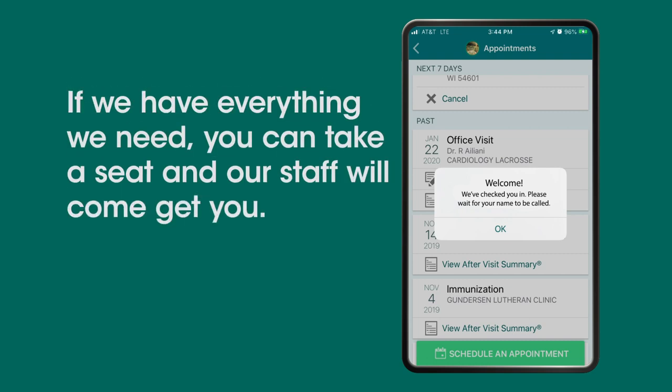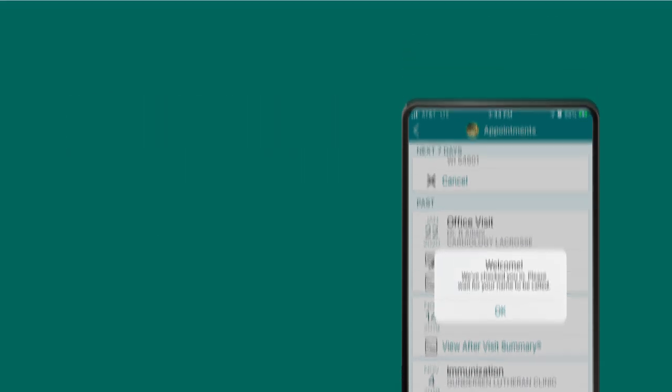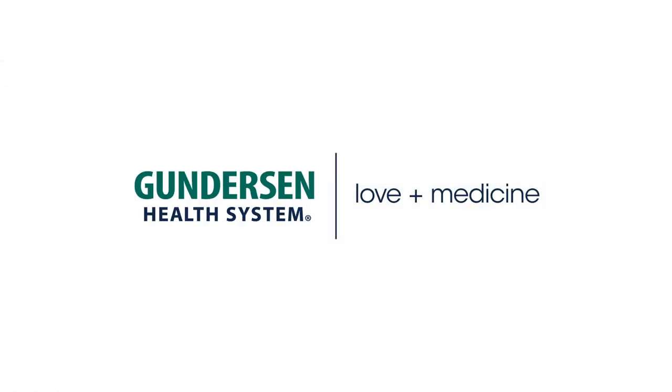If we have everything we need, you can take a seat and our staff will come get you. We're bringing love plus medicine to you.